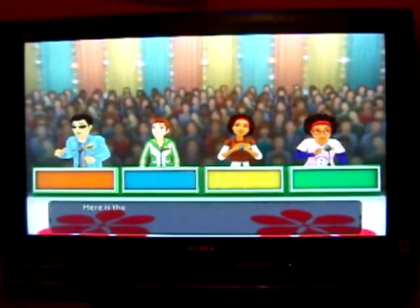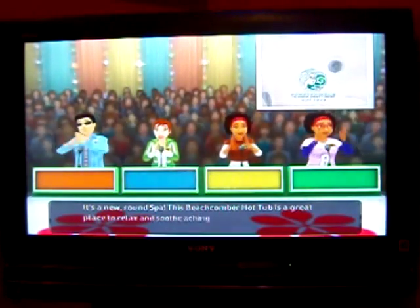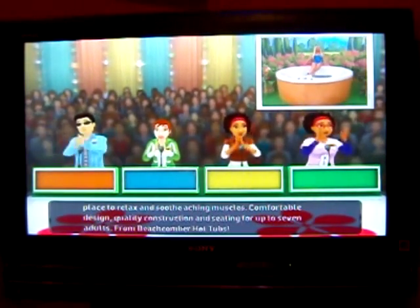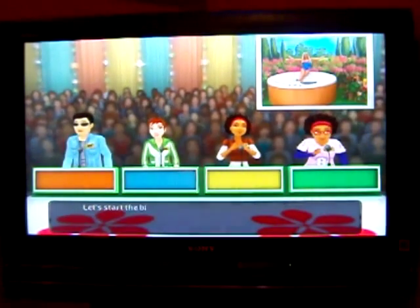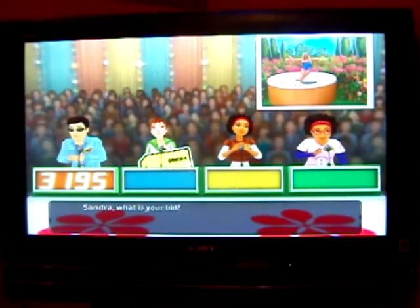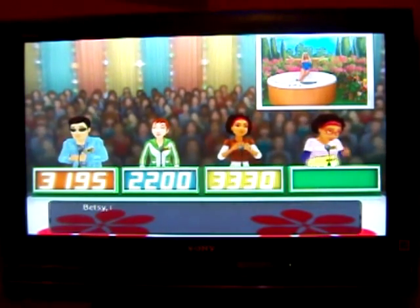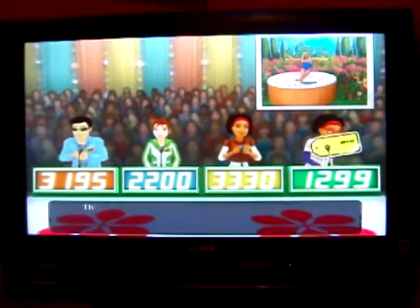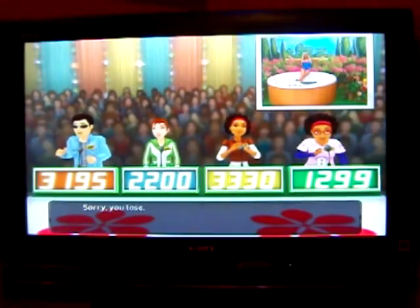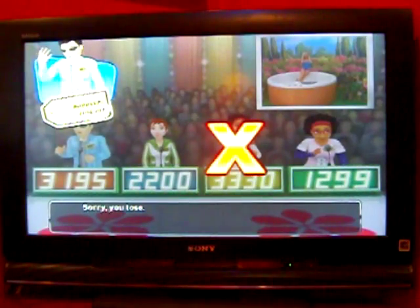Welcome to Contestant's Row. Here is the item up for bid: a Beachcomber Hot Tub — a great place to relax, with smooth jet muscles, comfortable design, quality construction, and seating for up to seven adults from Beachcomber Hot Tubs. I'll bid $3,195. Sandra bids $2,200, Diana bids $3,330, and Betsy bids $1,299. The actual retail price is $3,495 — $300 under. This is your first strike. Don't worry, you still have two to go.